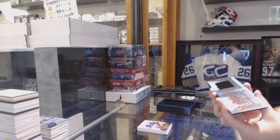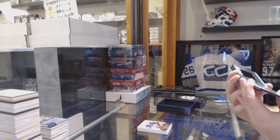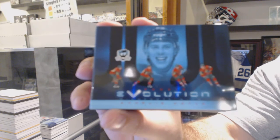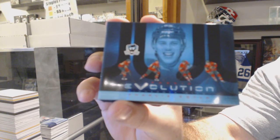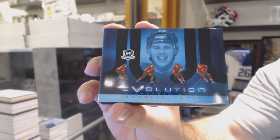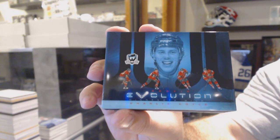Oh, maybe the battery's out. Yeah, you gotta charge it. Rookie Evolution video card — Charlie Coyle, Rookie Evolution video card.